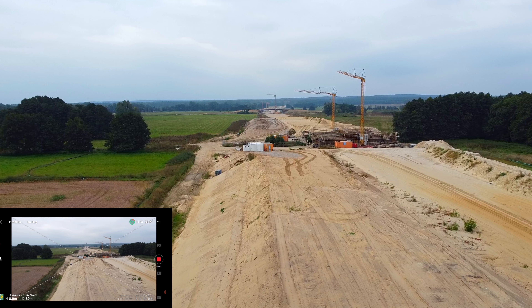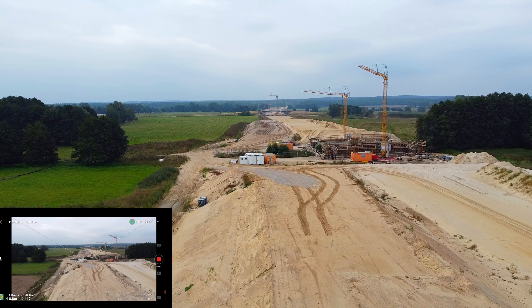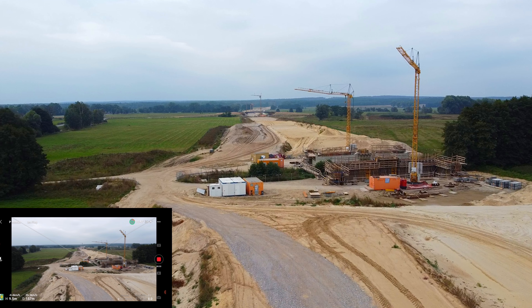Hallo Freunde der A14. Ich bin an der Kreuzung Lüderitz, was ein paar hundert Meter davon entfernt, und fliege jetzt mal Richtung Süden — die Trasse der A14 im Bau.